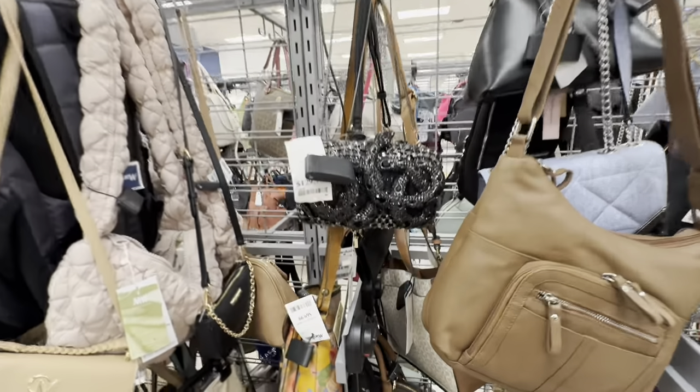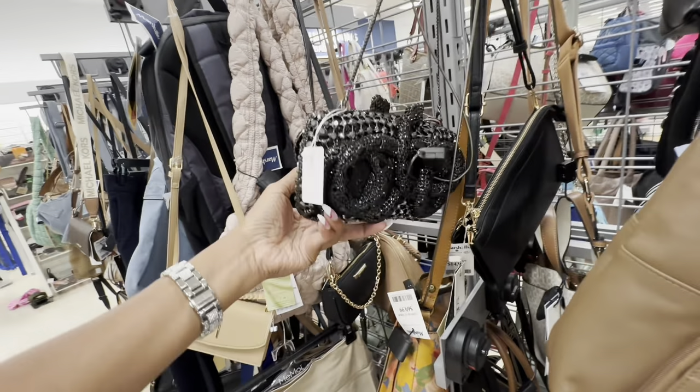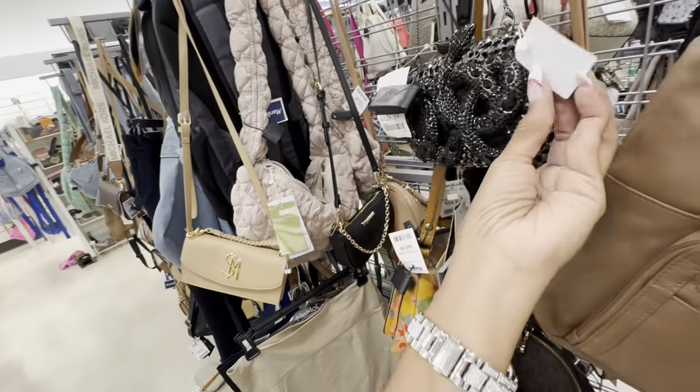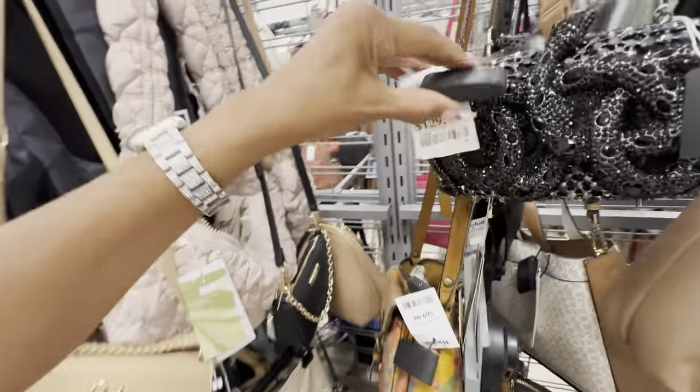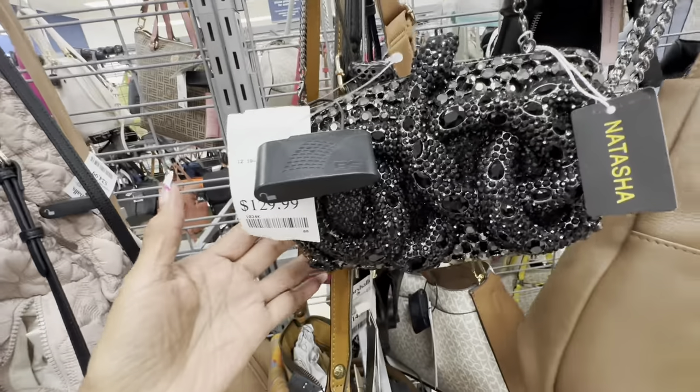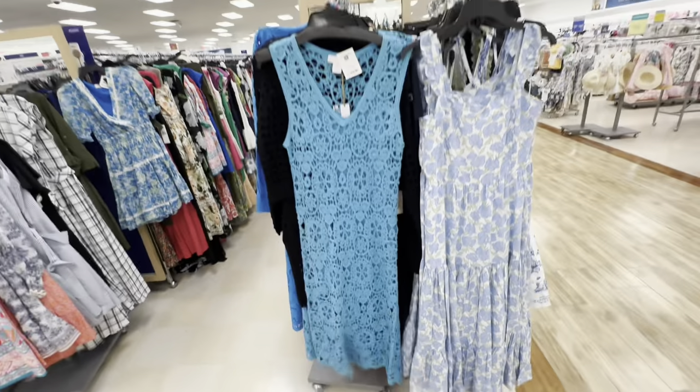Look at this purse right here with the snakes. I don't know this brand — Natasha, $130. Check out the dresses now. Look at this dress right here, House of Harlow, $50.